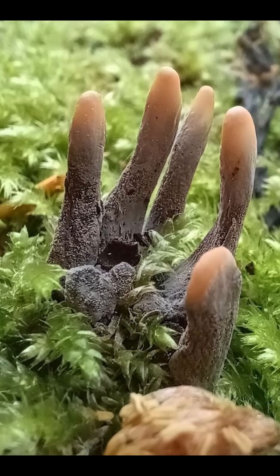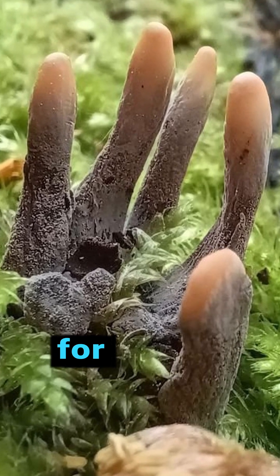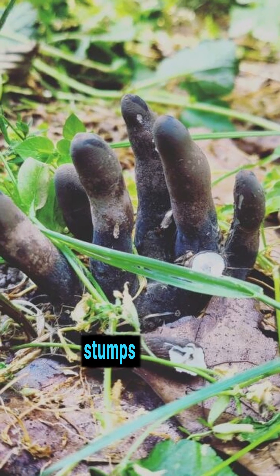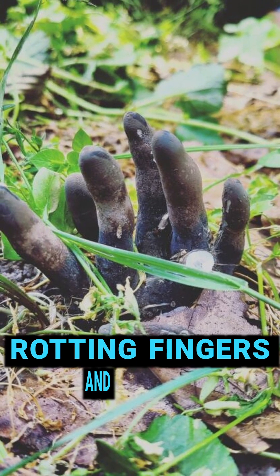That's right — this odd-looking fungus is called the dead man's fingers. It grows around stumps and buried deadwood, and looks like rotting fingers and toes.